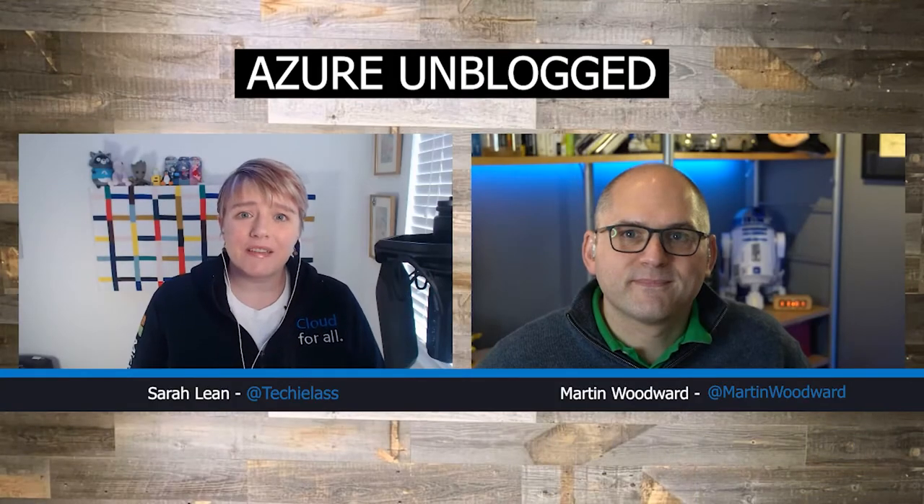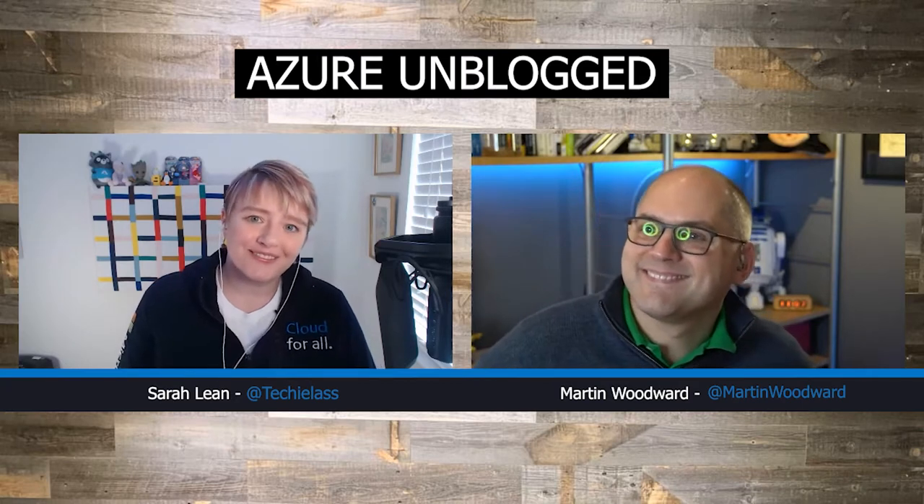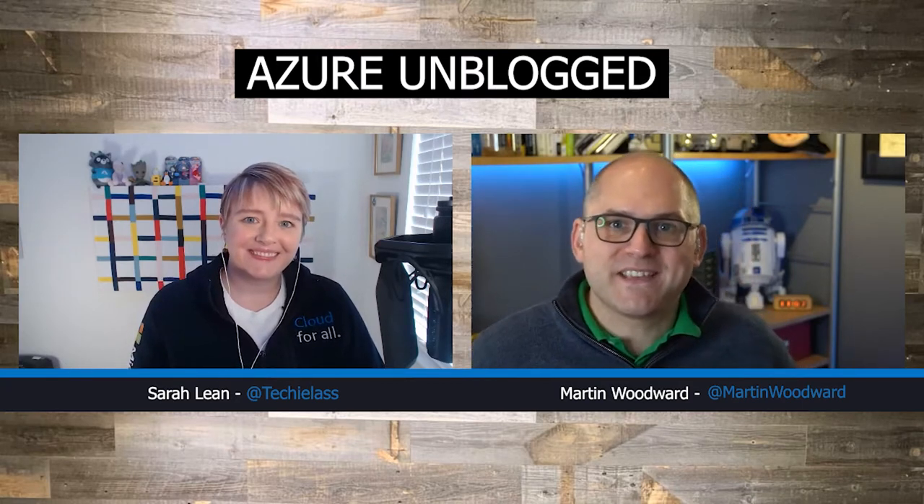Hey everybody, my name is Sarah Lean and today on Azure Unblogged I am joined by Martin Woodward from GitHub. Welcome to the show, Martin. Thank you very much, good to be here. Thanks for having me.